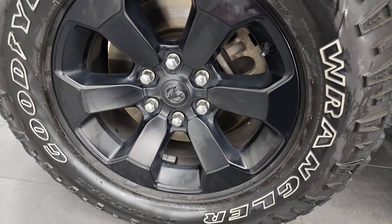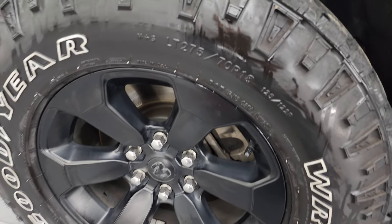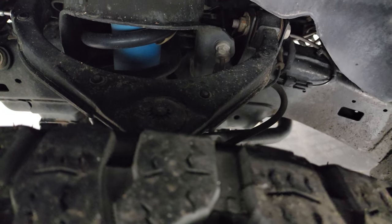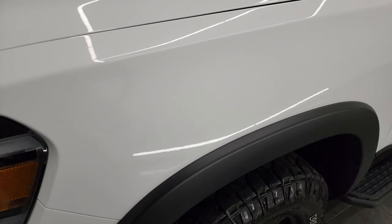This one comes with the 18-inch painted alloy wheels — they're in really nice shape — and the Goodyear Wrangler DuraTrac LT 275/70R18 tires with right around half the tread left. The frame and underbody is extremely clean. This is a one-owner, clean title history, clean Carfax out of Illinois.